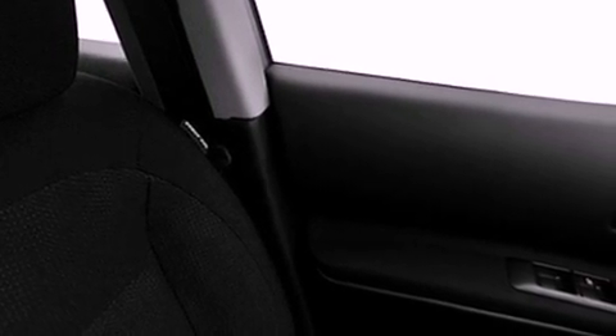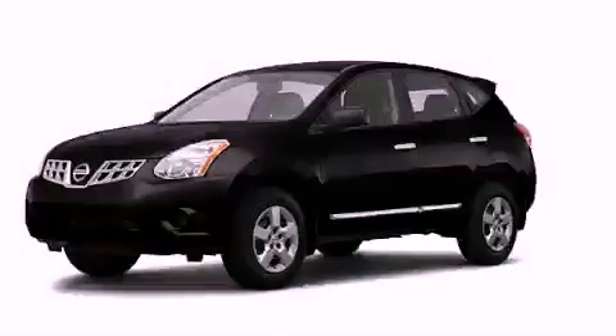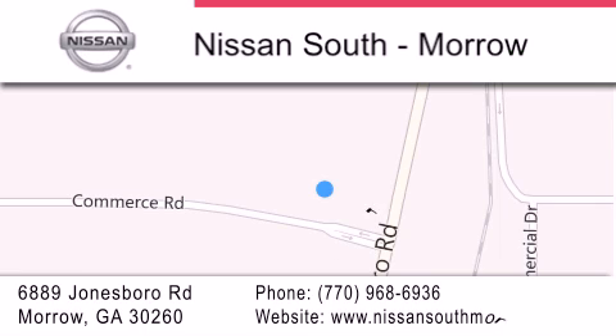This vehicle won't last long at this price — call and arrange a test drive now. Nissan South is located at 6889 Jonesboro Road in Morro. Our goal is to exceed all of your expectations to ensure that you'll return for future visits.